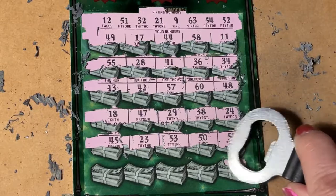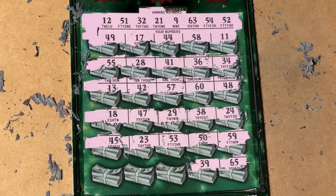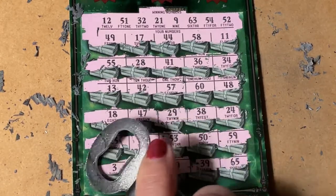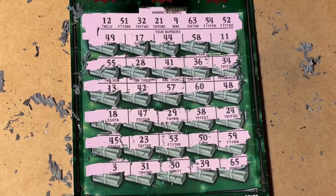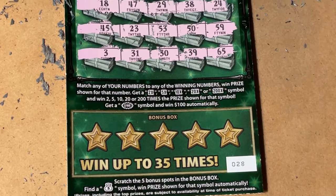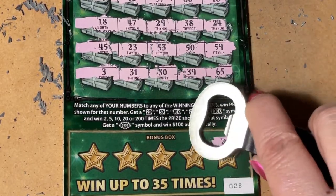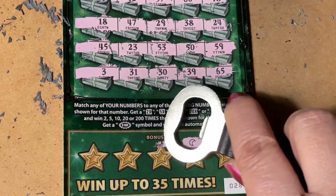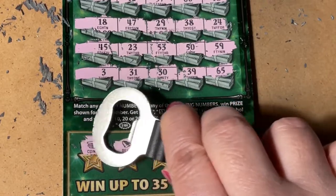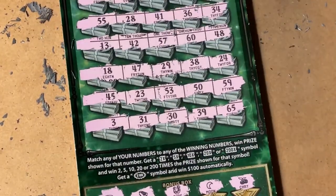Last row. 65 — no, we have 63. 33, 39 — nope. 30 — no. 31 or 3 — no. Wow, nothing in the numbers. Let's go down to the bonus box. We're looking for the money bag — only thing that can save us now on ticket 28. We got cherries, we got the moon, we got the horseshoe, we got the bell. Last chance — no, a stack of coins. It's a loser. My favorite ticket has been letting me down.